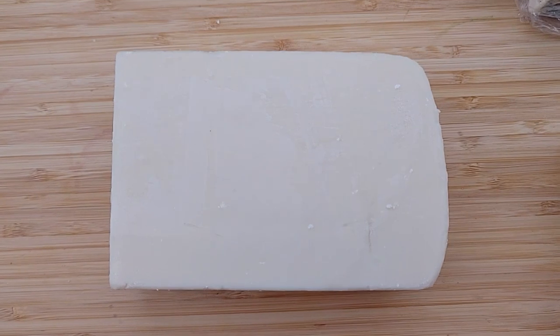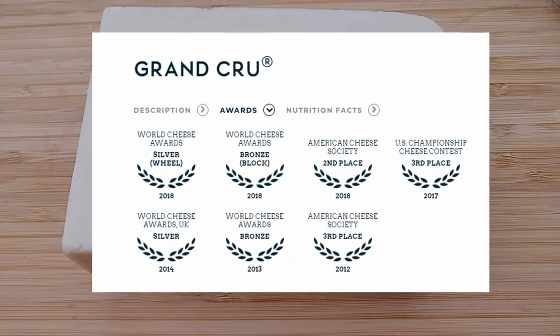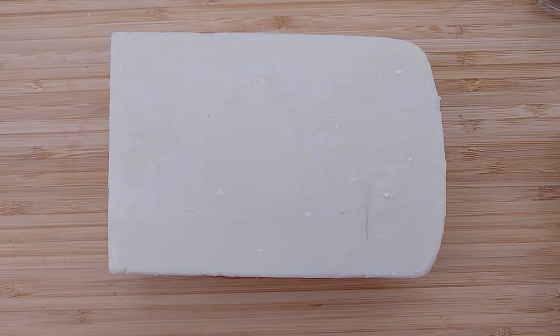This cheese is aged at least four months. Roth describes this cheese as robust and full-bodied, and it melts beautifully over potatoes or onion soup.